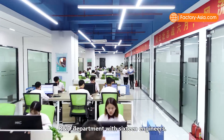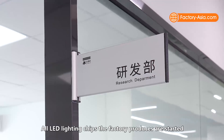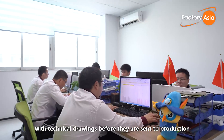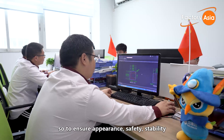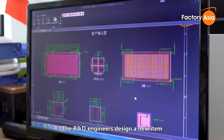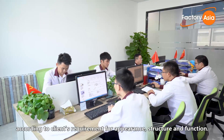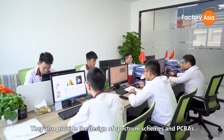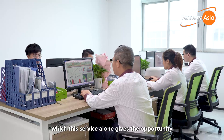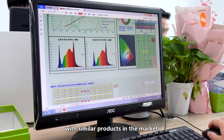The factory has an independent R&D department with 16 engineers. All LED lighting chips the factory produces start with technical drawings before being sent to production, ensuring appearance, safety, stability, and structure meet factory and client standards. The R&D engineers design new items according to client requirements for appearance, structure, and function. They also provide spectrum scheme and PCBA design, a service that can save clients up to 30% of cost compared with similar products in the market.